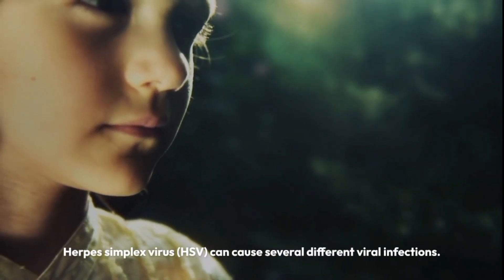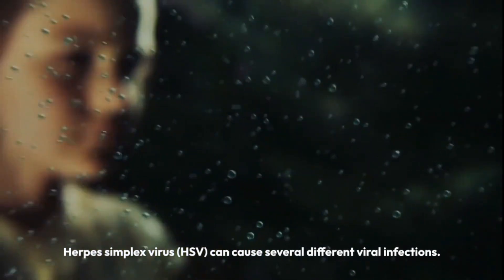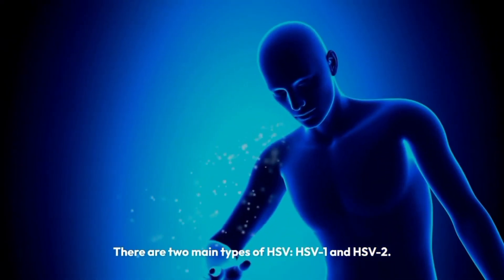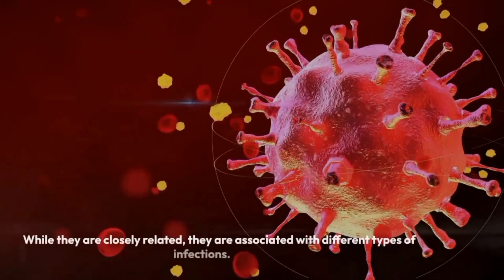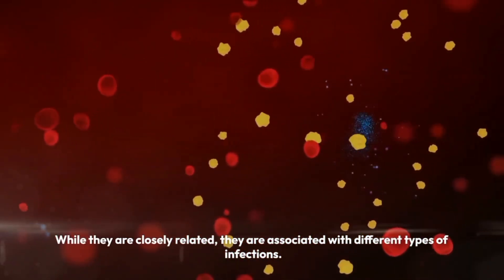Herpes simplex virus, HSV, can cause several different viral infections. There are two main types of HSV: HSV-1 and HSV-2. While they are closely related, they are associated with different types of infections.